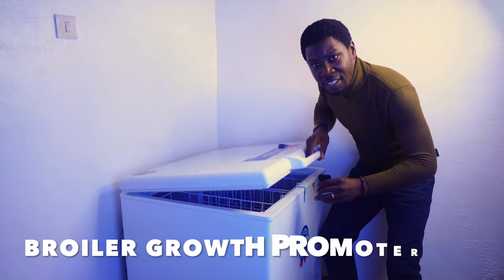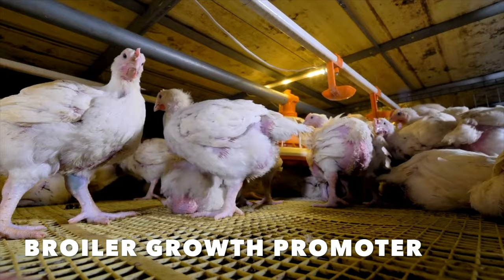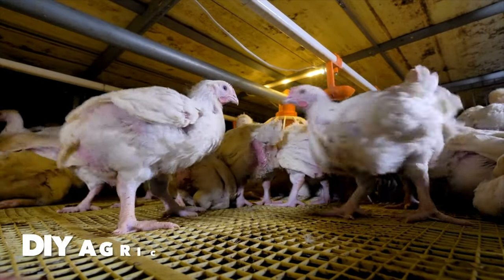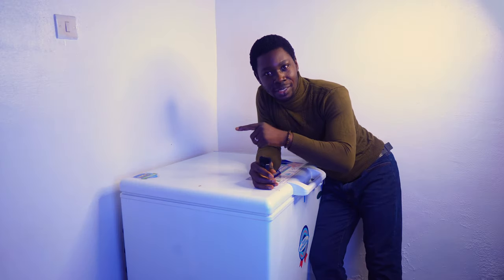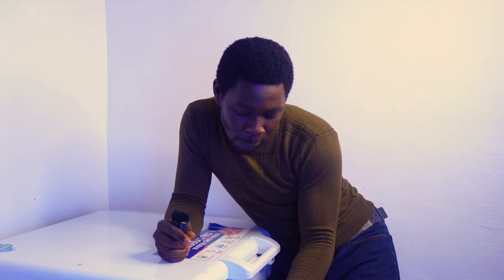Oh wow, okay. Let's leave this in here for a moment. I'm about to show you one of the best broiler growth promoters I've ever made, and I'm going to explain to you why it is one of the best and how it works. But before I unveil this wonderful broiler growth promoter...